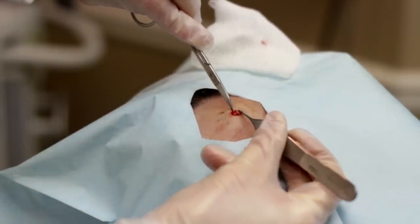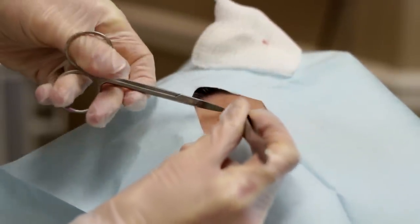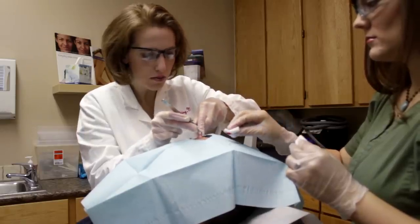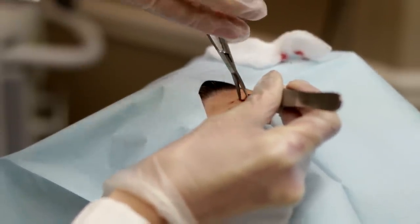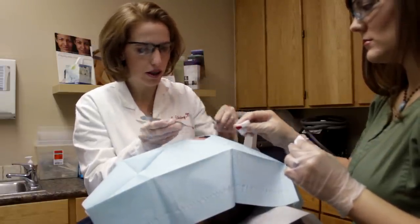As you can see, here is the cyst actually attached to the skin, which is very encouraging because the chances of getting it out intact are really good. The trick is to release it from all the tissue that is scarred around it and pull it out in one piece — and the cyst is really cooperating, which is very nice.